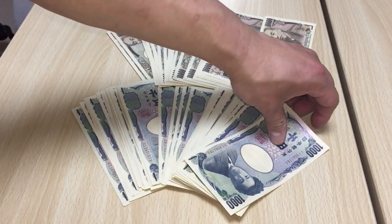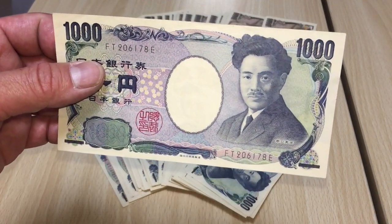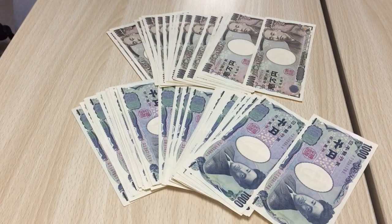And these notes are called Sen-en. A 1,000 yen note is about $9 US. So if you ever come to Japan, you're going to have to get used to these notes.